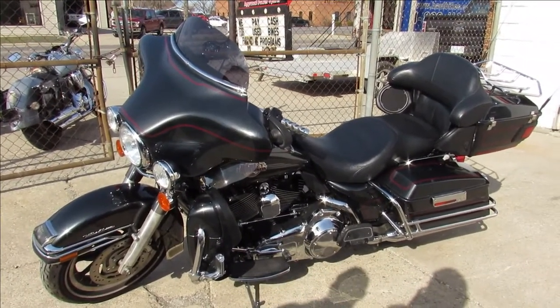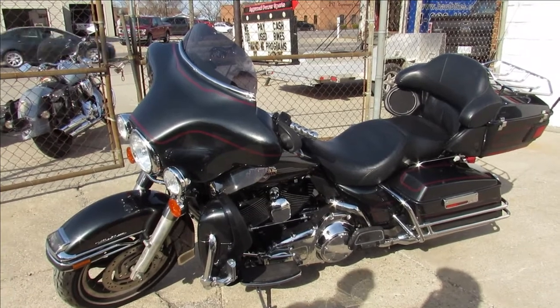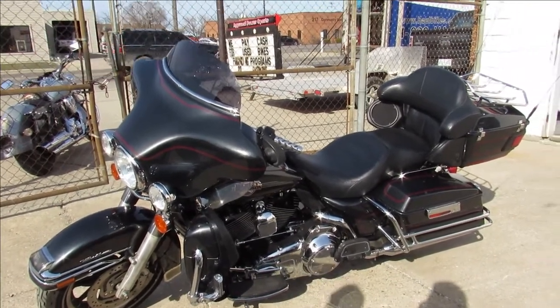2007 Ultra Classic. Keep an eye on our website, YouTube channel, and Facebook page. Call today and you can ride today at ApprovalPowersports.com.